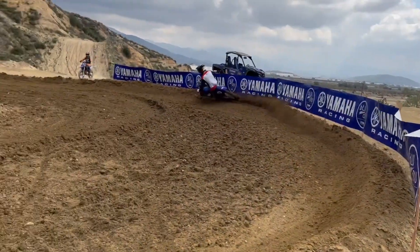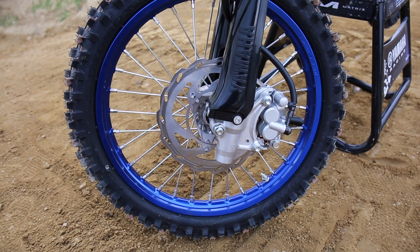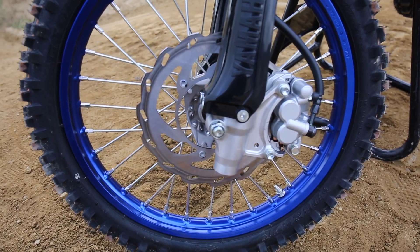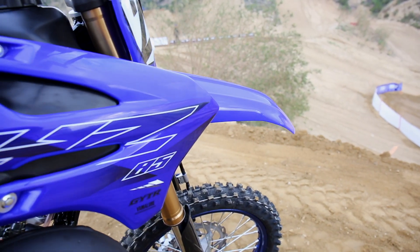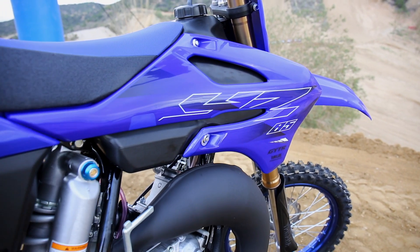How tall are you? I'm 5'7 and love the big wheel. How much do you weigh? 135. So you're pretty set for the big wheel? Yeah. What would you recommend the little wheel for? Like somebody smaller, lighter weight, maybe coming from a 65 to an 85 — yeah, for sure, I think it's a great choice.